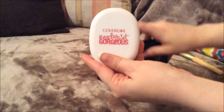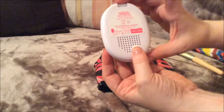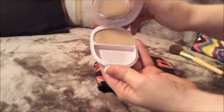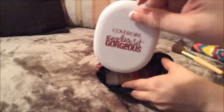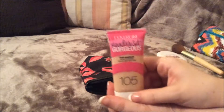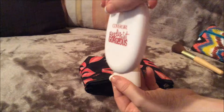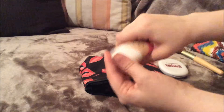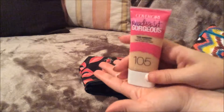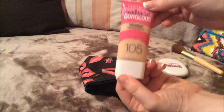Next thing I have is the CoverGirl Ready Set Gorgeous Powder Foundation in the light shade of 115, and I think it also goes for 120 as well. And that's just what that looks like. I absolutely love this — it works amazing. Then I also have the CoverGirl Ready Set Gorgeous Foundation in 105. This powder is actually a little bit darker, but I like having a little bit of a darker powder, especially for in the summer. I absolutely love this foundation — it works amazing, feels really light, but it's also buildable, so you can get a lot of coverage with this.